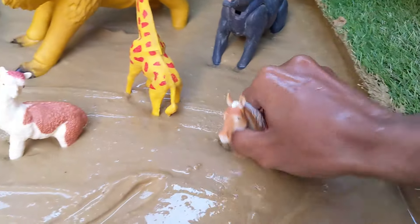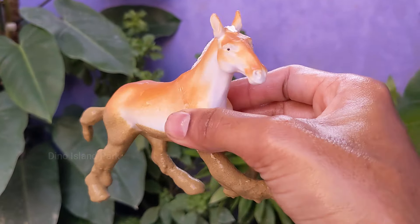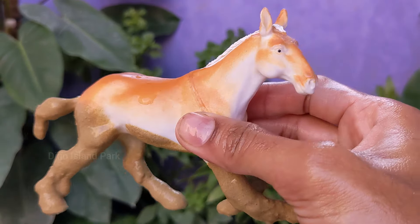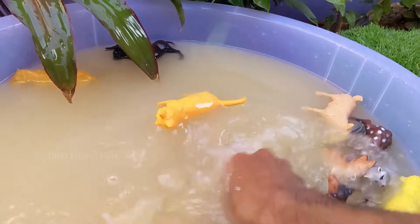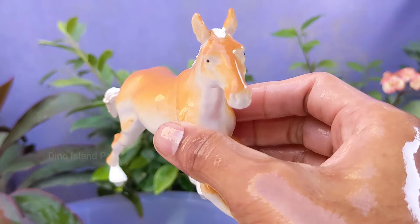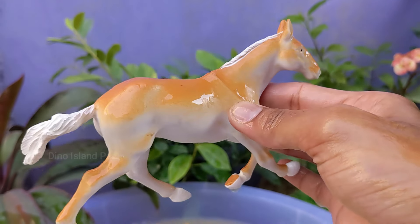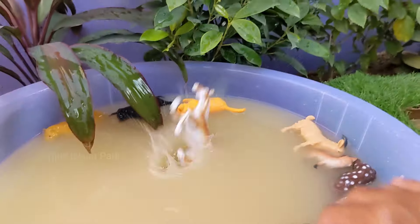Exploring the Beauty and Grace of Horses. Horses are known for their speed. The fastest recorded speed of a horse is around 55 mph (88.5 km/h). The average lifespan of a horse is around 25 to 30 years, although this can vary based on factors like breed.